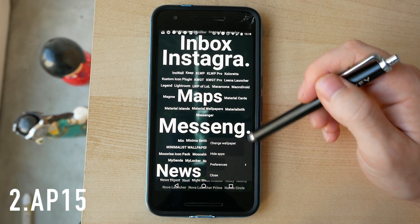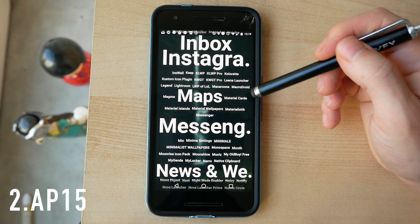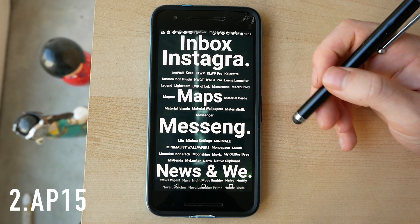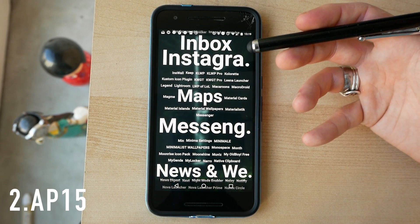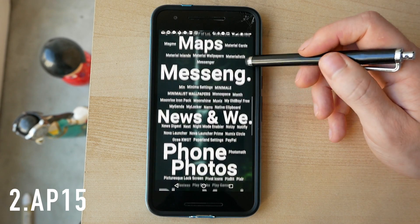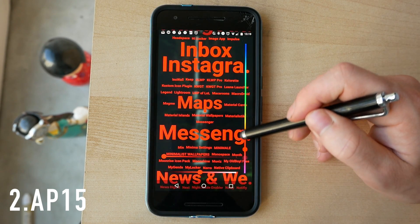If you long press on the background you get a couple of options. You can change the wallpaper — I would recommend using blurred wallpapers for this, and one of the apps I'm going to talk about later will automatically blur any wallpaper for you. This makes the text pop off the screen and look a little bit smarter. In preferences you can completely customize the color of the text.